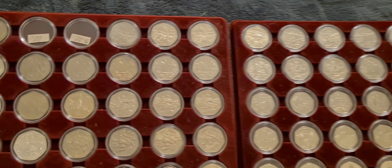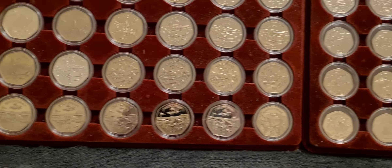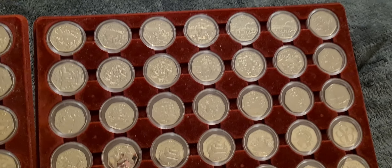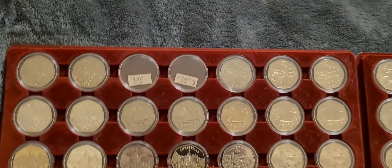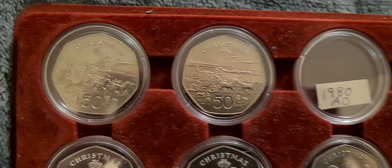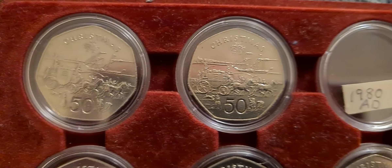Seeing as I can't keep my hands off these Christmas 50ps, we have another one to add in tonight. There's not many spaces left — in fact none on that tray. And we only have two spaces left on the first tray. So if we go up to the top row, we have the 1980 Isle of Man Christmas 50ps.